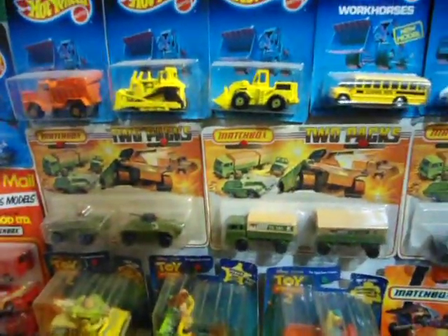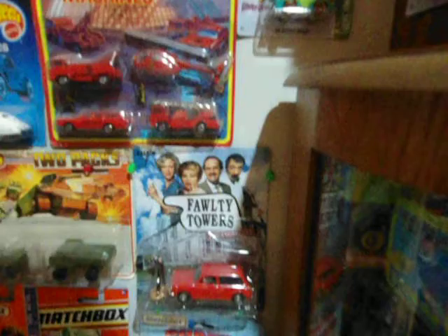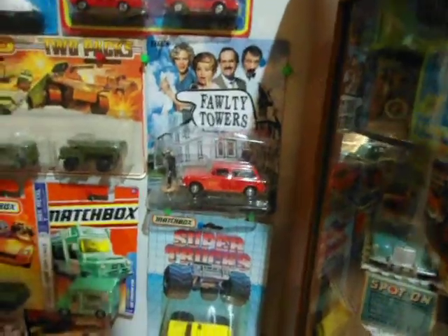There's a little bit of Matchbox military twin packs, and there's even a Fawlty Towers item — John Cleese — it's a carded little car that he beat to death with a tree.